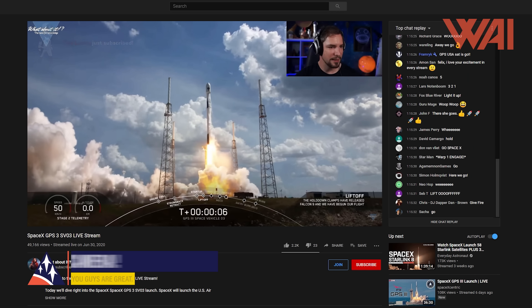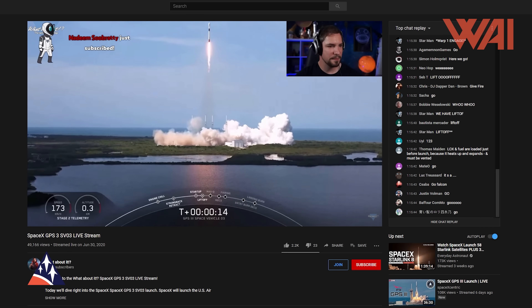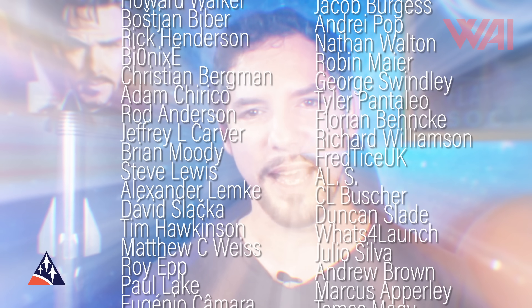After last week's incredible SpaceX GPS 3 livestream, my team and I have many new supporters to thank for an ever-growing community and some very vital funding for the show. Special thanks go out to Andy Hudson, John Randall, Christopher Howard, Steve Schauer, Florian Behnke, Fred Tice UK, Andrew Brown, Luke Bowers, Graham Gauck, Paul Ware, Roberto Nogueira, Howard Walker, Christian Bergman, Rod Anderson, Brian Moody, Alexander Lemke, Matthew C. Weiss, Gordon C., and many others — you rock! Special thanks as always also go out to my team for enabling me to do all this twice a week. Without you guys, this would not be happening — you rock!